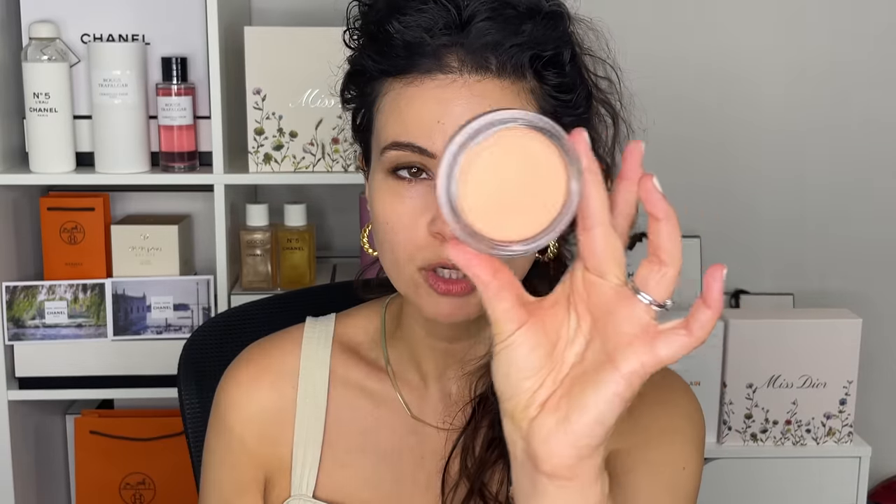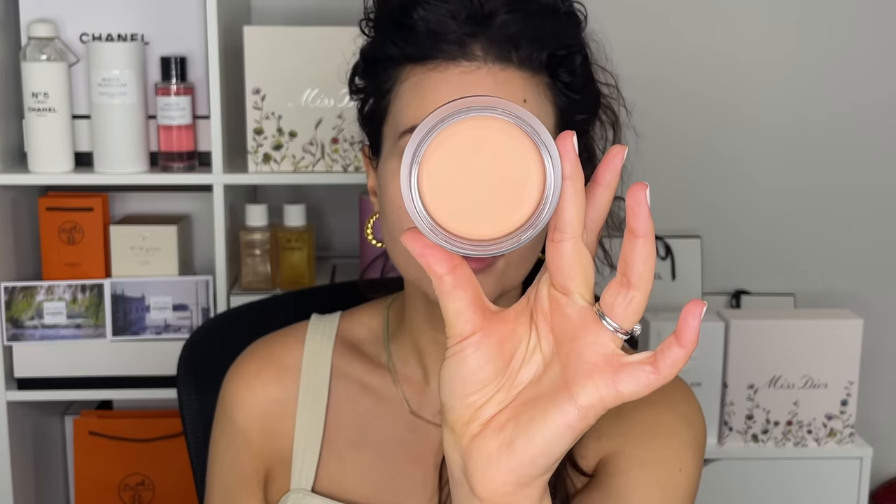This new travel size cream bronzer has a 12-month lifespan. So as soon as you open it, theoretically, you have 12 months to use it up. And if they're going to have shorter lifespans — especially for cream products, which always have a shorter lifespan — travel size is the way to go.